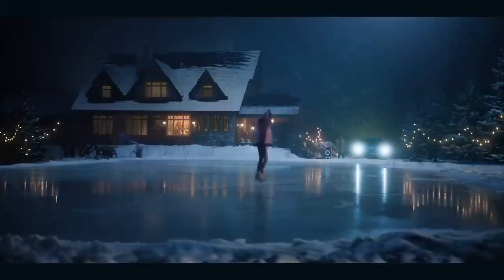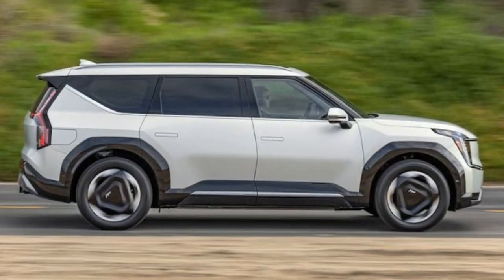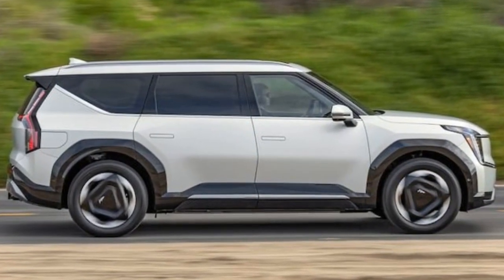In terms of tech, the EV9 Land boasts a premium 14-speaker Meridian audio system, a camera-based digital rearview mirror, blind-spot monitoring cameras, and a 360-degree camera system. The interior ambience is further enhanced by adjustable multi-color ambient lighting.